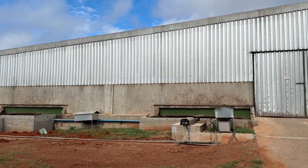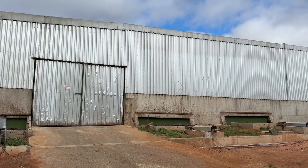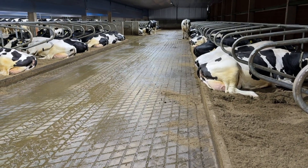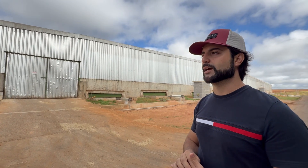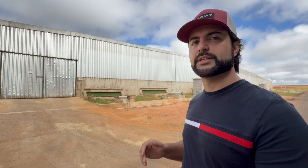This shed was constructed in modules, initially based on the idea that compost barns were more economical to build. For our development stage, it was a suitable fit. The barn was built with a concrete feed alley but was open-sided, which led to high costs with fans. We had already planned to implement a cross-ventilation system. From the start, the compost barn was designed with future adaptation to free stall in mind. As our herd size expanded rapidly, one effective alternative was to convert the compost barn into a free stall barn, and that transition occurred progressively.